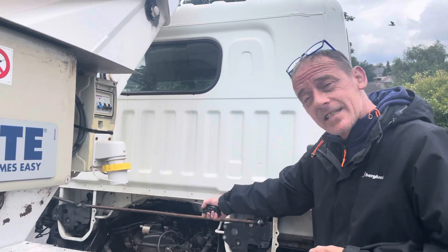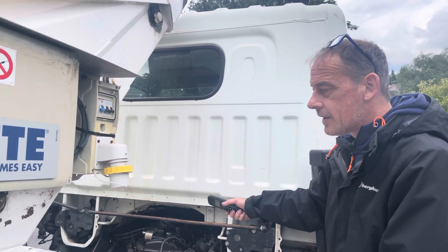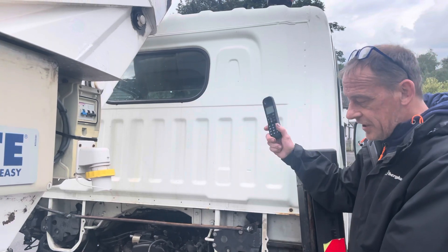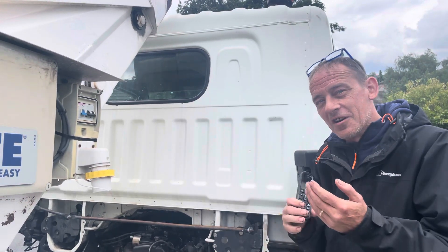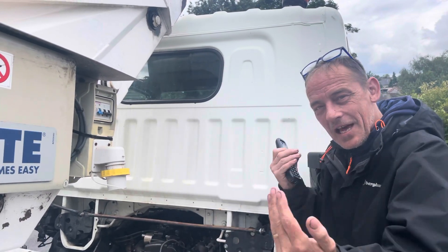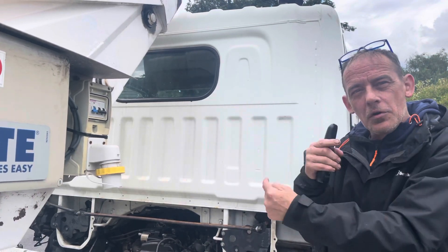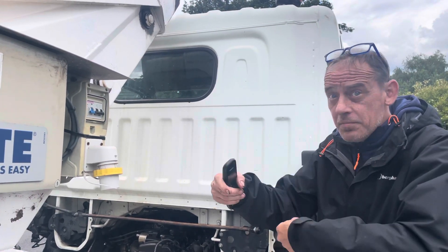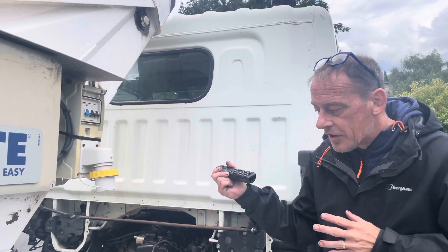I've fitted new injectors, but it's not just the injectors — the injectors block the DPF. So the DPF, the injectors, and the overheating are three things that together caused the fault on this car. Ignoring any one of them would cause further problems in the future. That's what we're all about: avoiding warranty claims and making sure we fix things correctly.